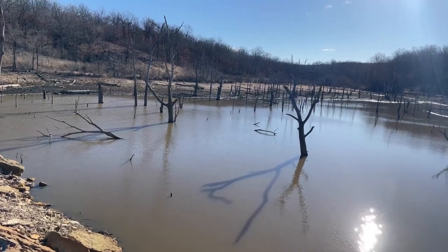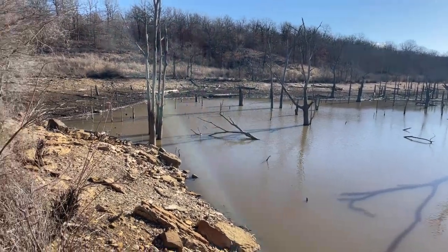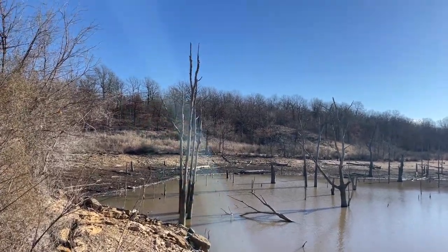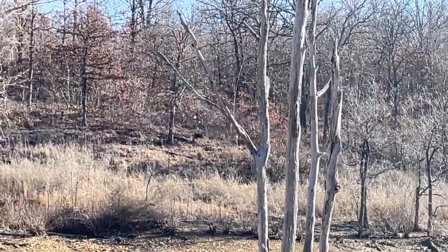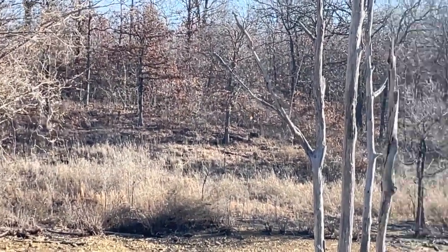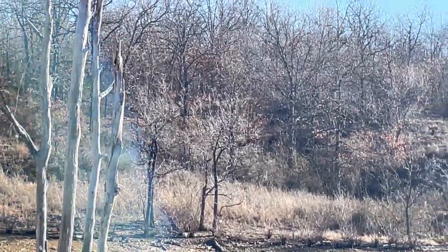Yeah, that water is so far down, it's unbelievable. You can see some of the trash — it's a shame. There's plenty of interesting things on the hillside before.